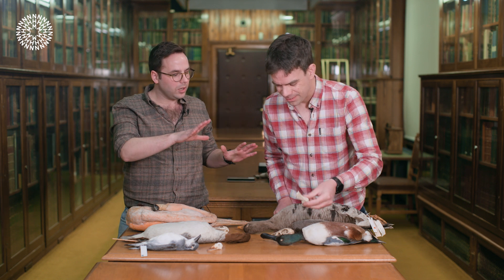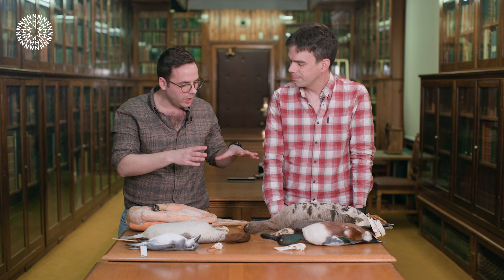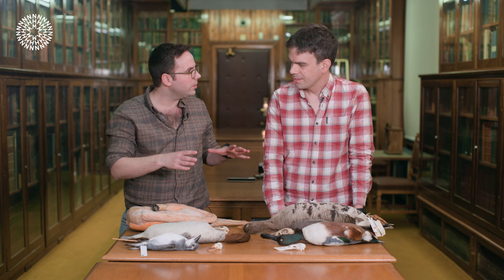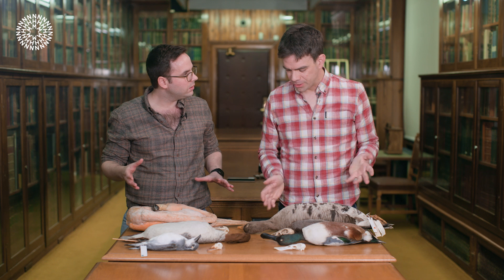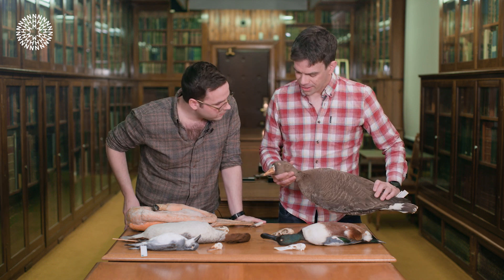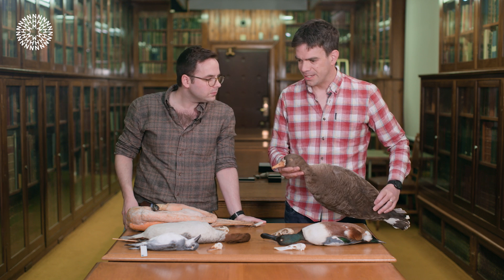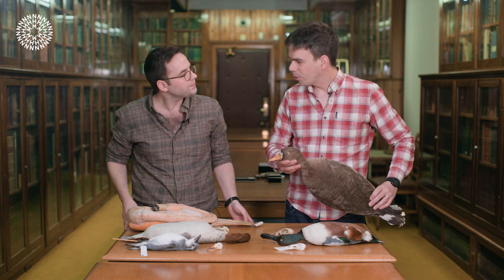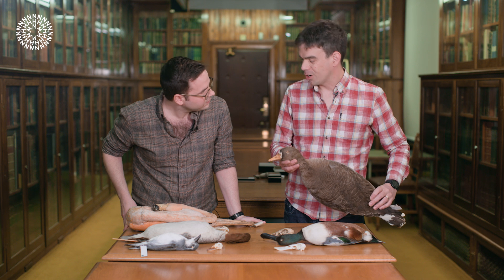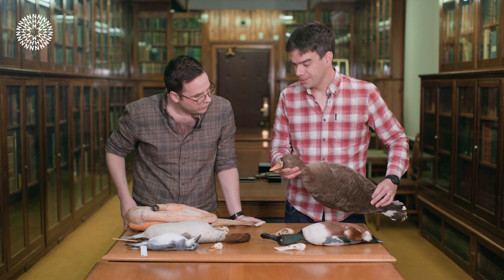So ducks are obviously feeding by filter feeding. What are other birds doing? It's a variety of things. So geese, like this fine fellow here, they go after a lot of vegetation. Some of that might be grass on the side of a pond, but some of it might be aquatic vegetation. Again, the lamellae are used to basically keep the food in and push the water out.